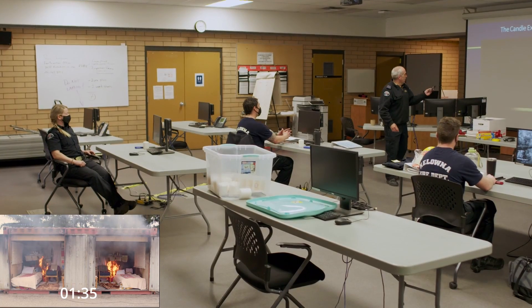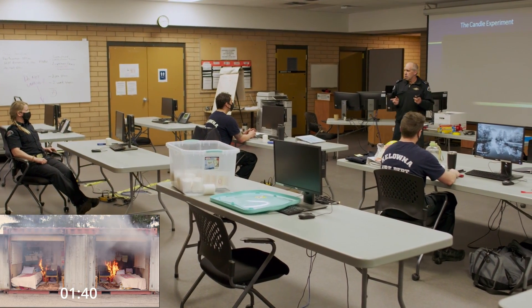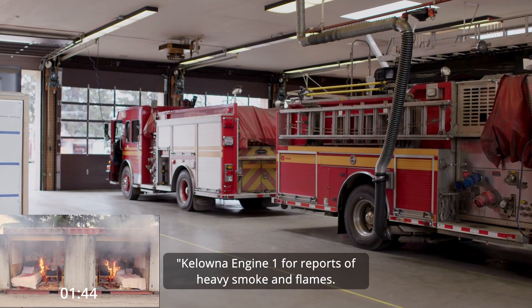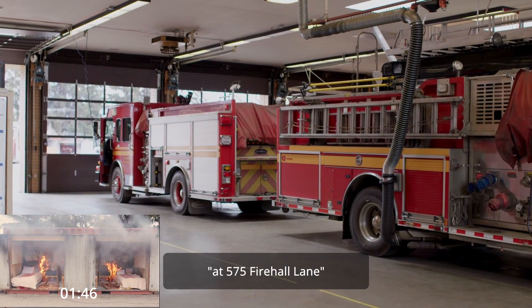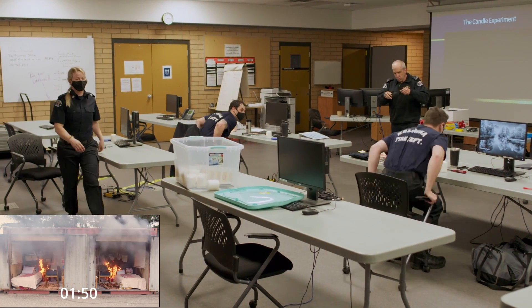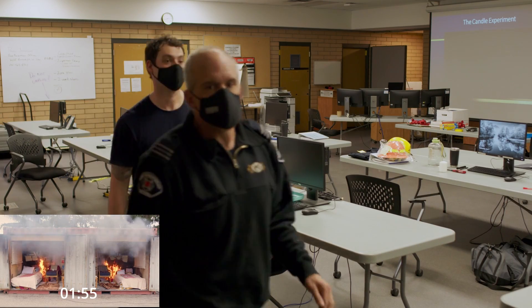So we're going to do a little bit more on fire behavior. One of the things we're going to talk about is how smoke is built. Responding to reports of heavy smoke and flame at 575 Fire Hall Lane. Let's go.